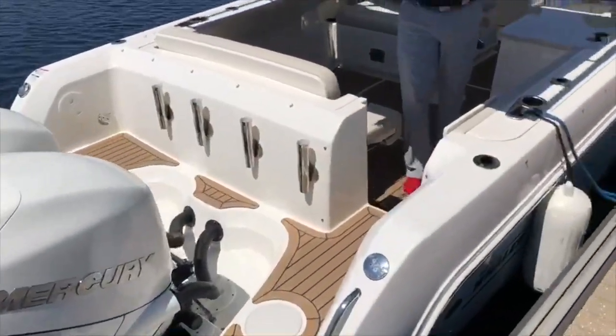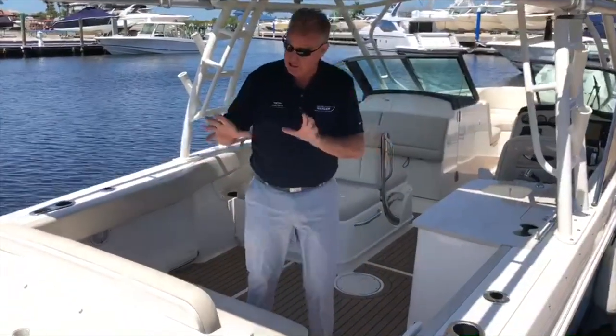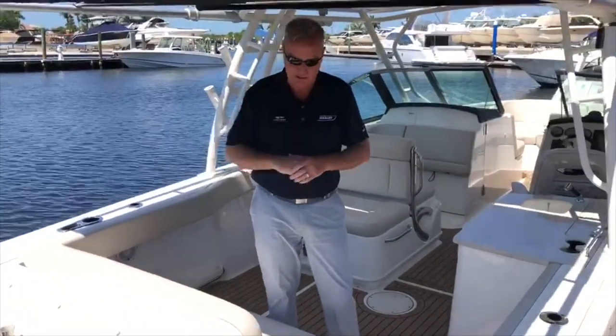As you're stepping aboard, notice we've got the twin 300 Mercury Verado 4-strokes in white, which is a $2,000 each option — so four grand right there just in the color of the motors.